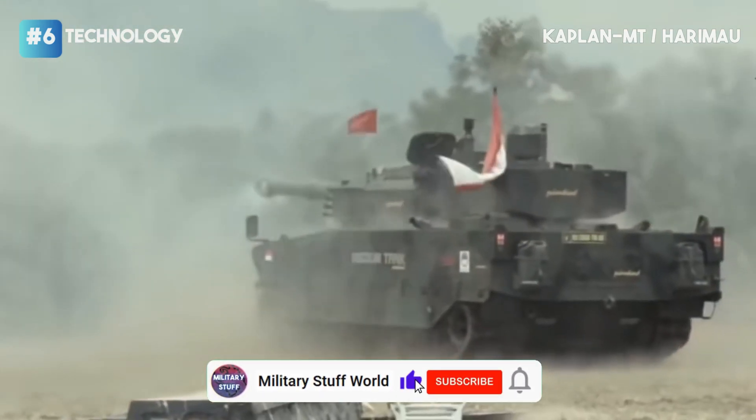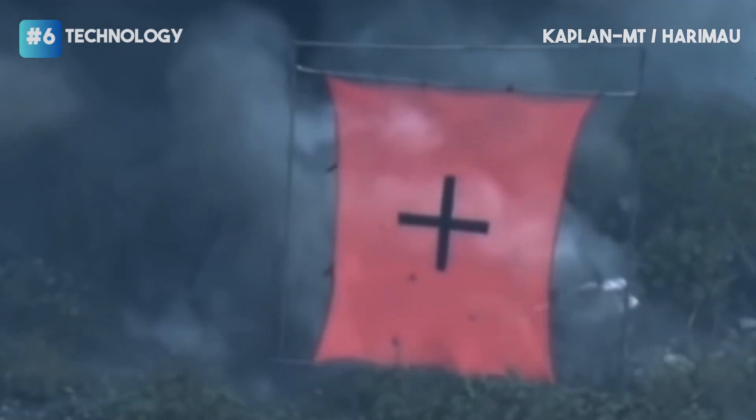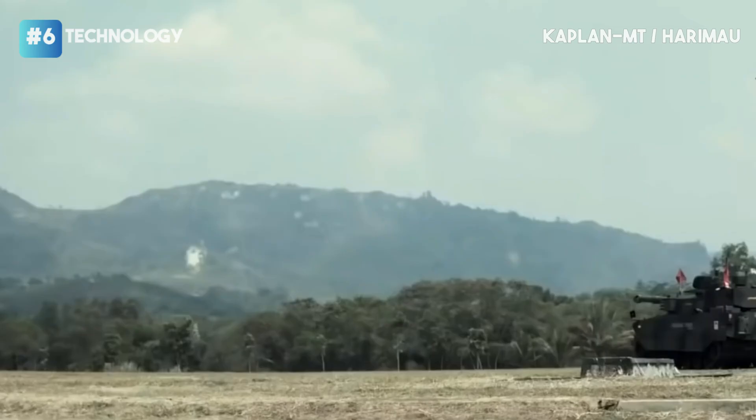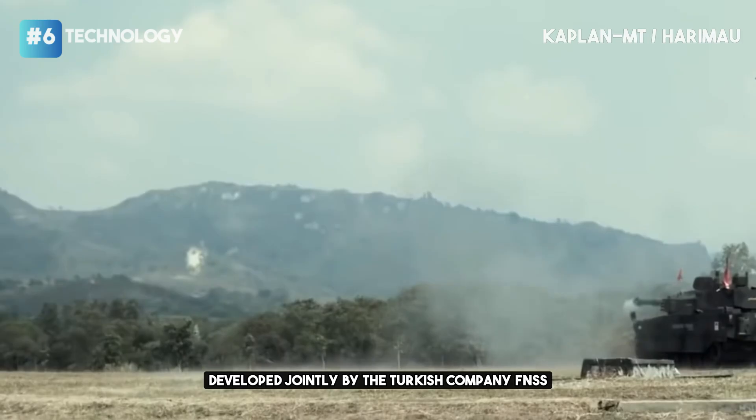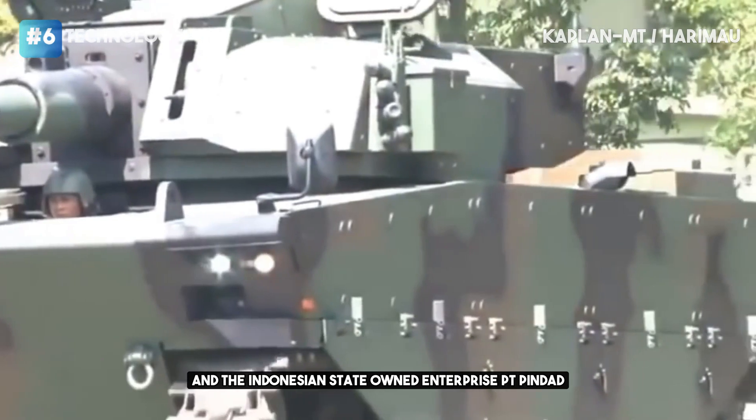Welcome to Military Stuff World! The Kaplan MT, also known as Harimau in Indonesia, is a modern medium-weight tank developed jointly by the Turkish company FNSS and the Indonesian state-owned enterprise PT Pindad.